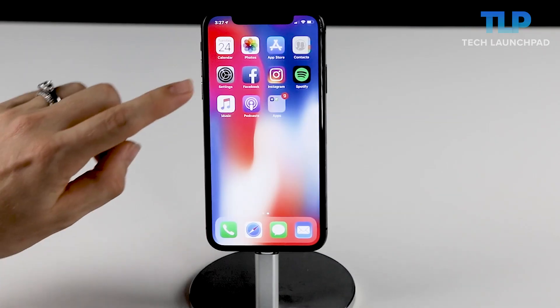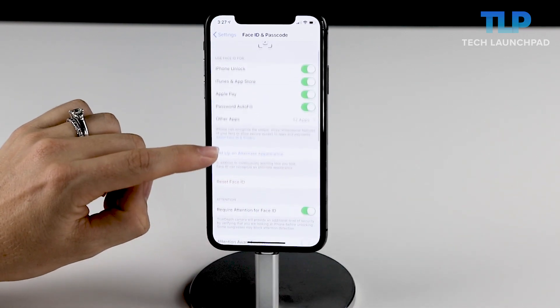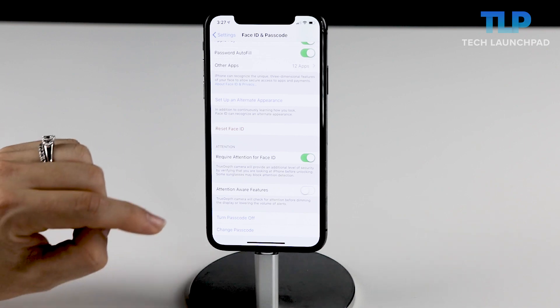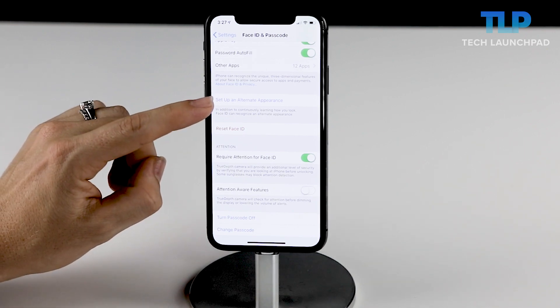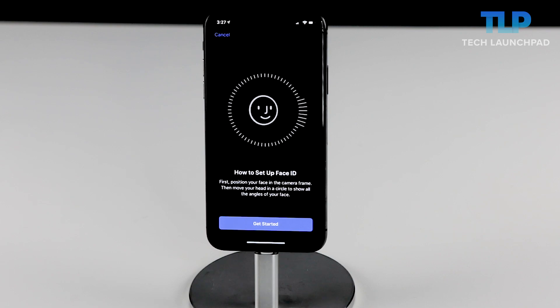Not having a fingerprint scanner meant you could no longer add additional fingerprints from your loved ones and you were forced to give out your passcode. Well, with iOS 12, you have the option of adding an alternate appearance — or an alter ego if you will — that can also unlock your phone. So whether it's your significant other — do you really want to give your boyfriend unfettered access to your phone? That's on you, girl — or perhaps it's you in a wig with a handlebar mustache, you can now have two faces, one phone.